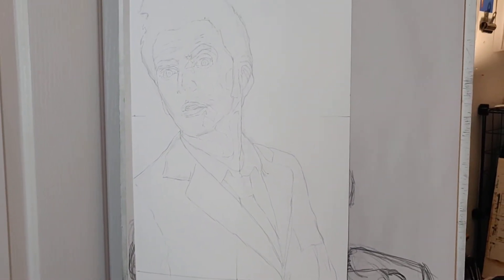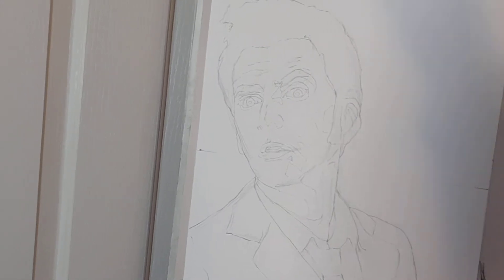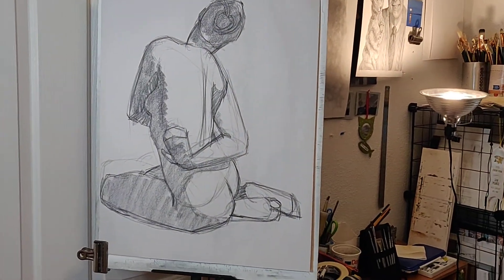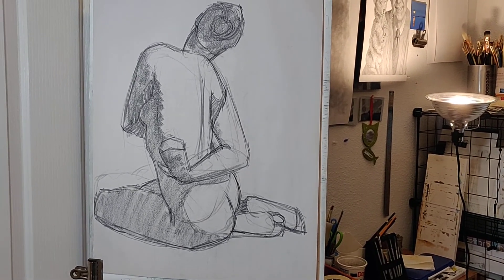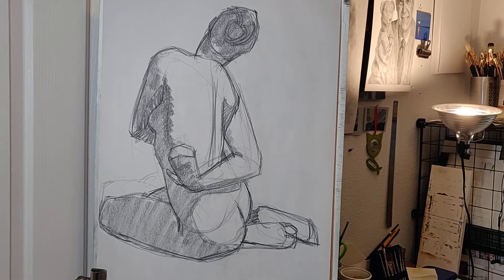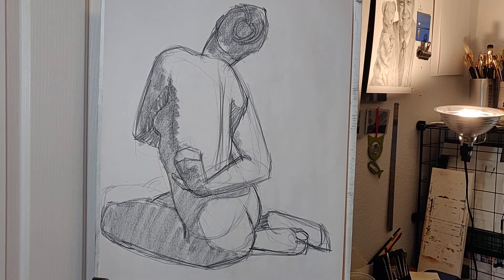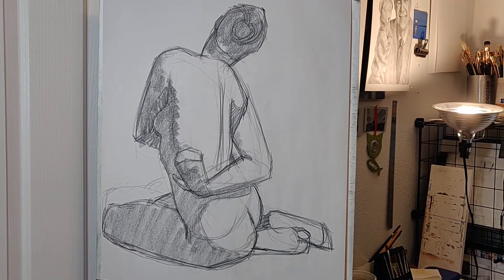I'll probably work this one up in a combination of charcoal and graphite. Another thing I worked on today was one of the practices in The Natural Way of Drawing by Nicolaides — the extended gesture. Basically it's a combination of doing gesture and measuring at the same time to come out with, hopefully, a figure that has some life and movement in it rather than looking like stone.